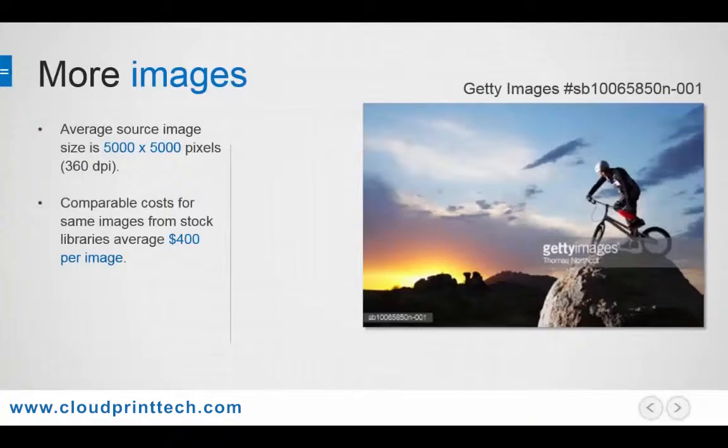All the images in our library are high resolution at 5,000 by 5,000 pixels, which is comparable to what you'd find in an iStockphoto or Getty Images.